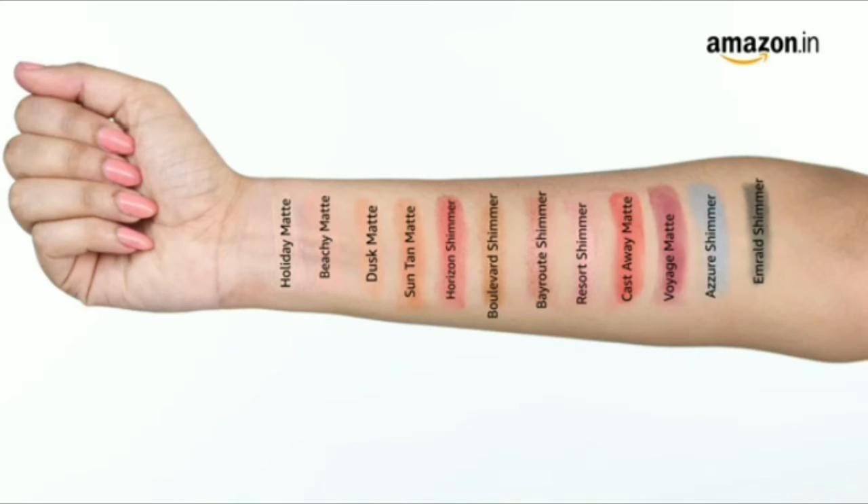This eyeshadow palette collection has various shades ranging from bright berry shades to shimmery ones and soft nudes to darker shades. So pick the one that suits you and go crazy with your eye makeup look.